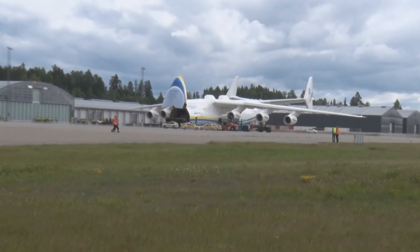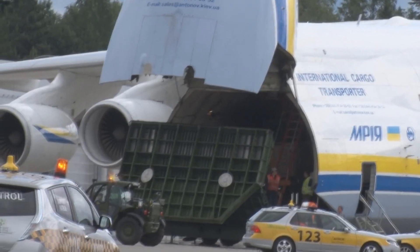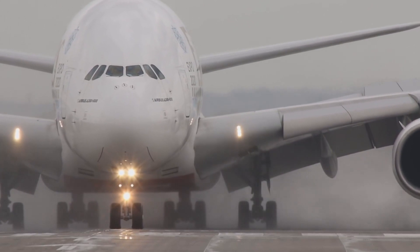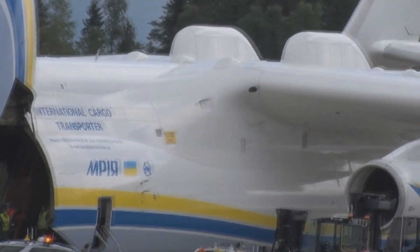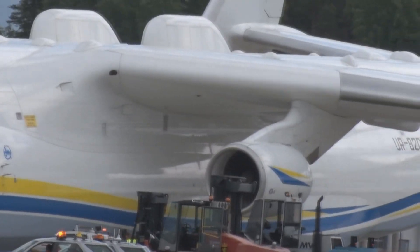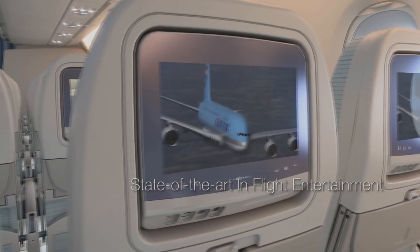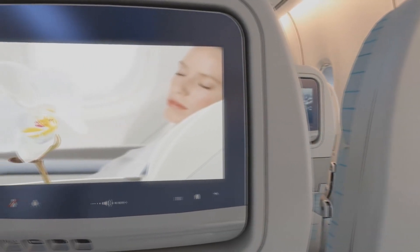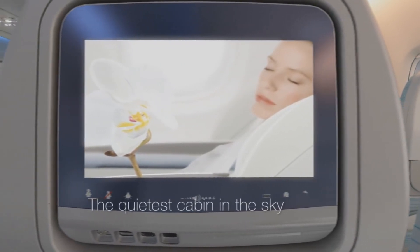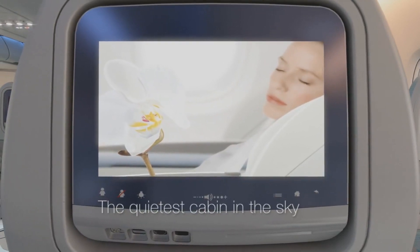What are your thoughts on these aircraft? Have you ever seen or flown on the Airbus A380? What about the Antonov — which aircraft do you think is cooler? If you enjoyed this comparison video, please leave a like. If you want to see more content like this, subscribe and hit the bell button. That's all for this video — it's been Marlin the Aviator, and I'm out.